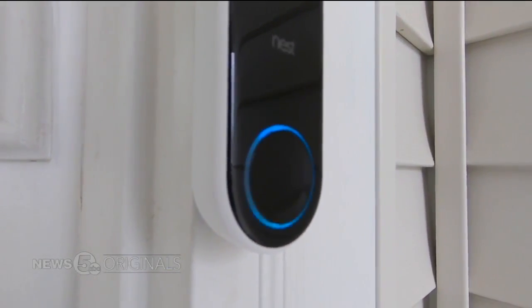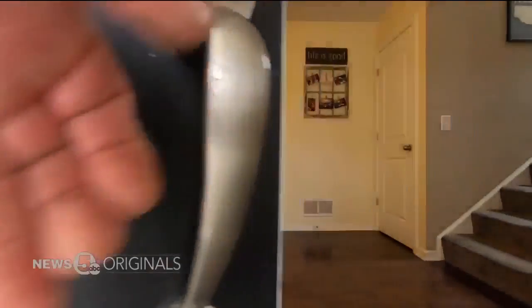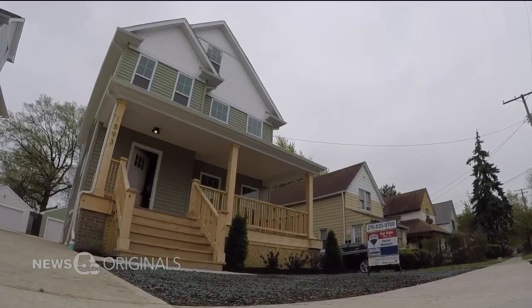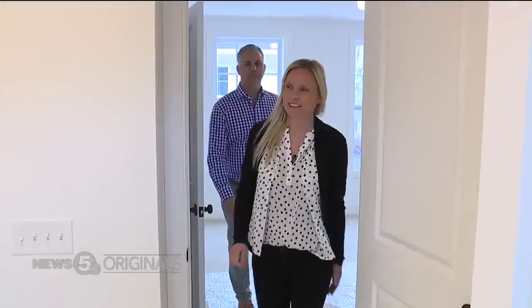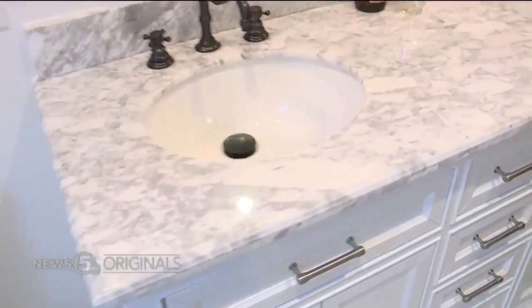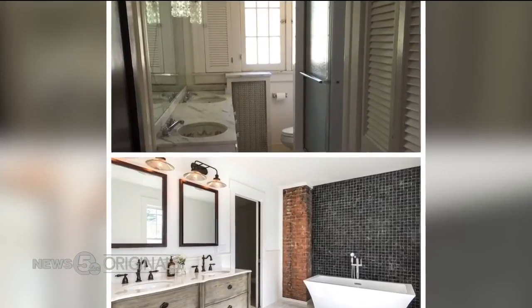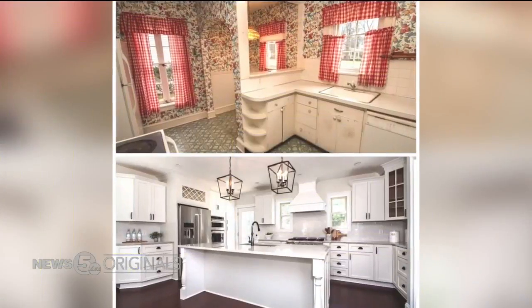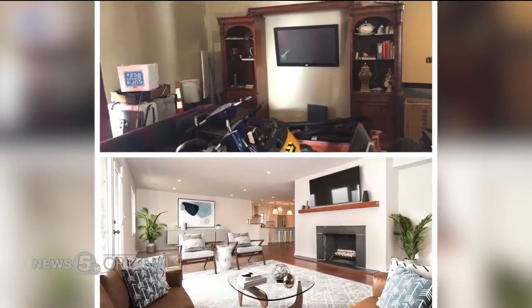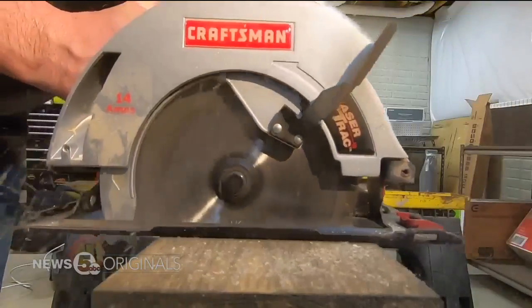We always say first impressions can make all the difference, and it's the same when you're selling a house. People make their decision whether they want to buy a house in an average of 10 seconds. Darren and Kate Mancuso own Relief Properties. They have been buying, flipping, and selling homes for years in Northeast Ohio. While they're experts in complete renovations, they say there are little things you can do to help sell your home without ever having to pick up a power tool.